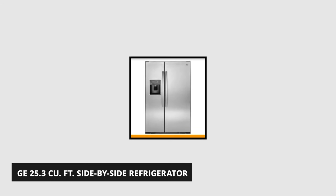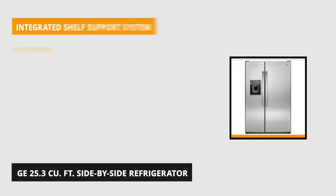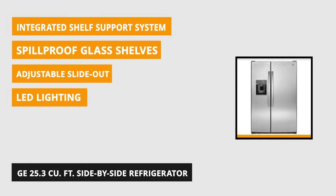At number one, we present the GE Side-by-Side Refrigerator. This GE refrigerator covers all the bases you look for in the best side-by-side option. It features an ice maker, sturdy spill-proof shelving, and adjustable door bins. It's a reliable refrigerator at an affordable price.